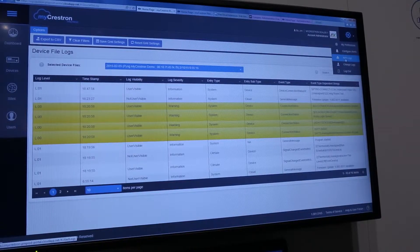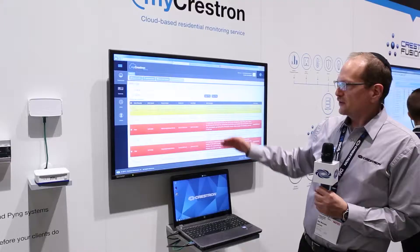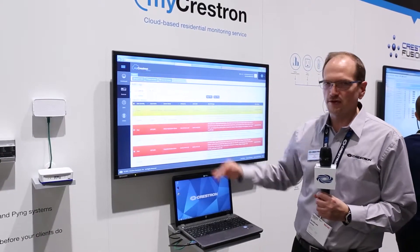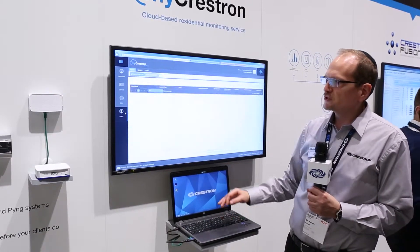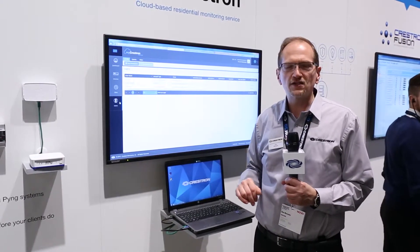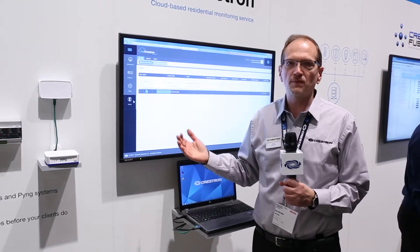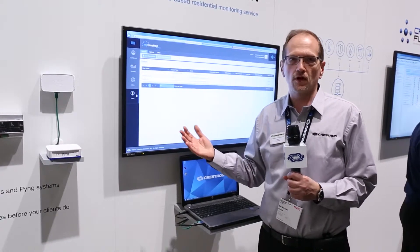A log of all alerts is automatically kept so that dealers can see a history of issues with devices and track those devices from the time they entered them into the service. They can also set up permissions for users in their organization, so certain people can have access rights to all the systems, while others may have limited access rights to control various customers — organized by territory, customer name, or device.